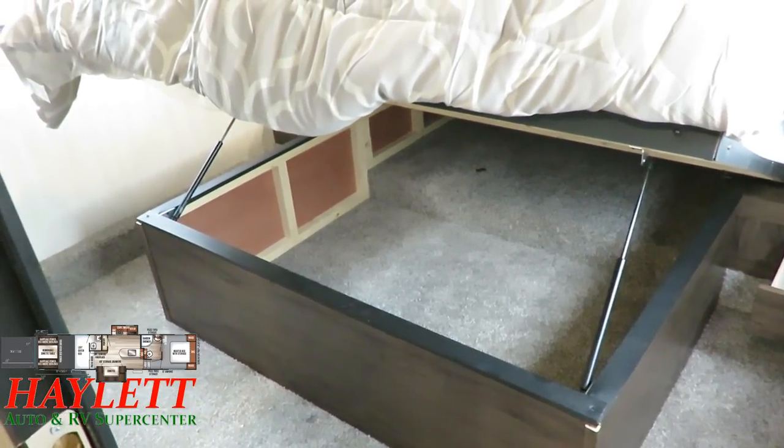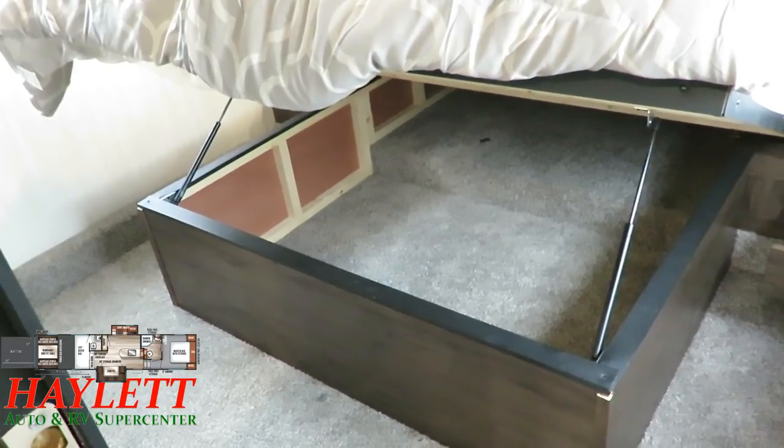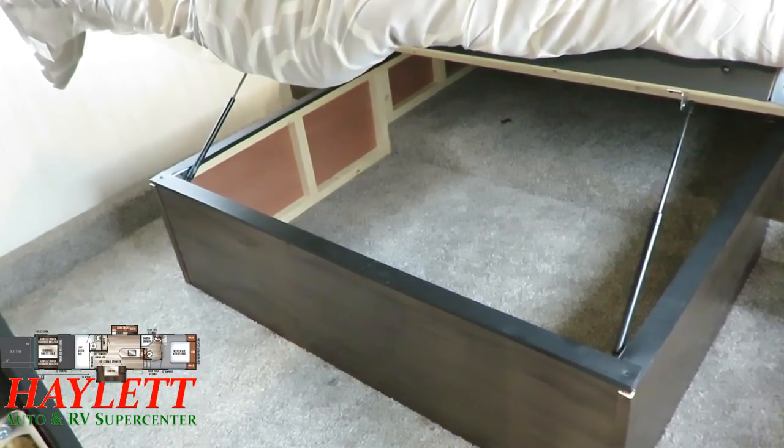That portable picnic table we're going to look at outside could easily ride in the basement of the RV, or you could throw it under the bed when you're going down the road and pull it out whenever you need it. That is a big chunk of real estate down there.